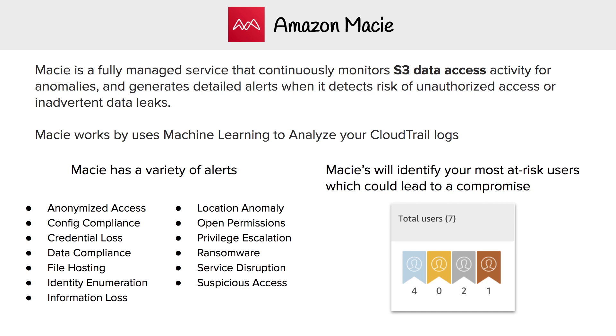The other thing Macie can do is identify your most at-risk users, which could lead to a compromise. So if you have someone on your team with very poor practices who is accessing sensitive files very often, it's going to rank them based on these badges. And it's funny, because you'd think bronze would be the worst user, but platinum is actually the worst user — so the nicer the badge, the worse the user is, and you have to give them attention.